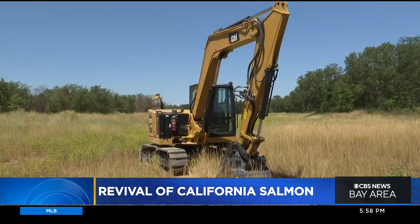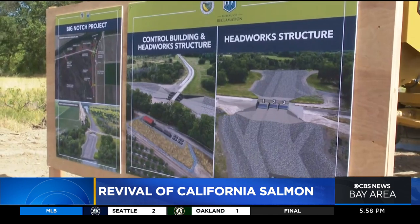Construction is underway, and it shouldn't take all that long. They are hoping to have the bulk of the work done by the end of next year. Reporting from Yolo County, Wilson Walker, KPIX5.